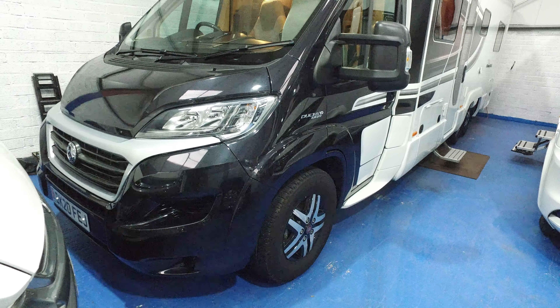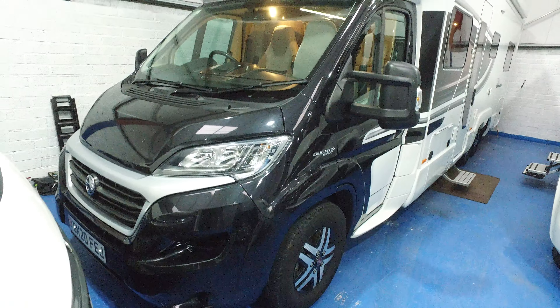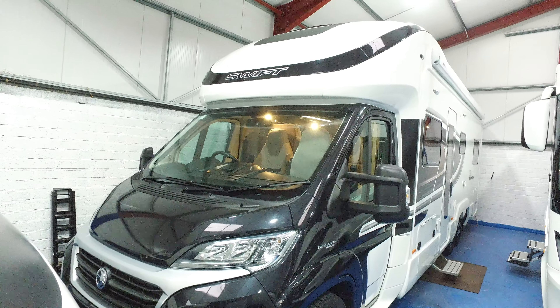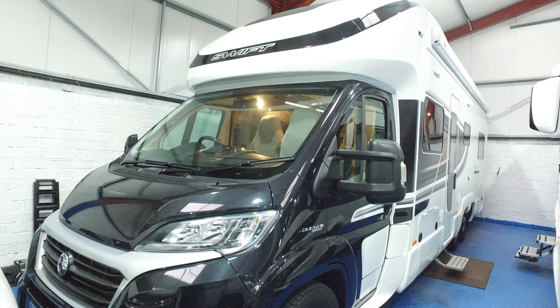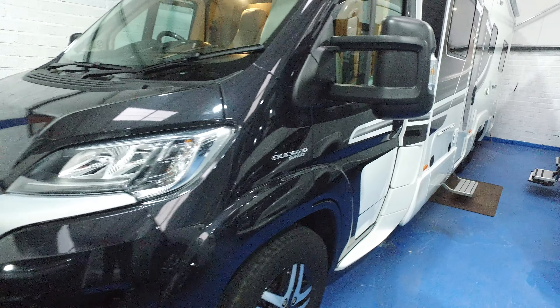This is Serenity Ledger's video for this 2020 Swift Contiki 649. Just arrived with Serenity and currently for sale. This is the new shape one, and internally it's quite different to previous Black Edition 649s.